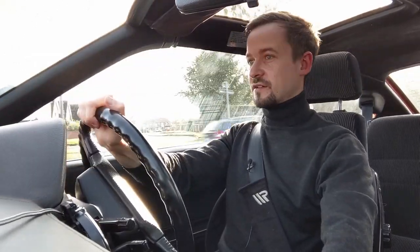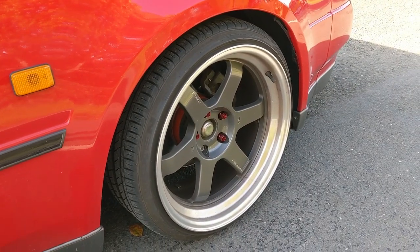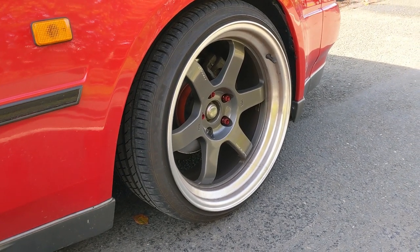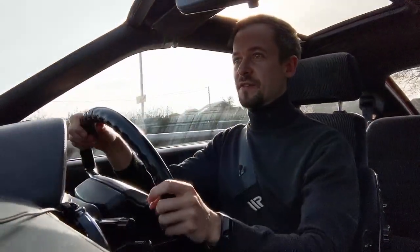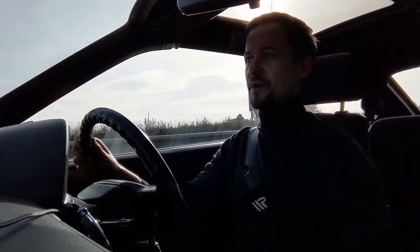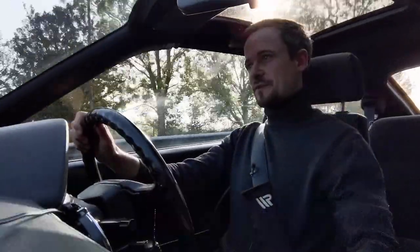The ride quality is actually pretty good. You may be able to notice this car has a couple of modifications, one of them being the coilovers made by a bloke called Gaz. I don't really know much about that, but the ride quality actually is not too bad at all. I imagine in standard form it was pretty nice and cushy, and the seats are pretty comfortable.